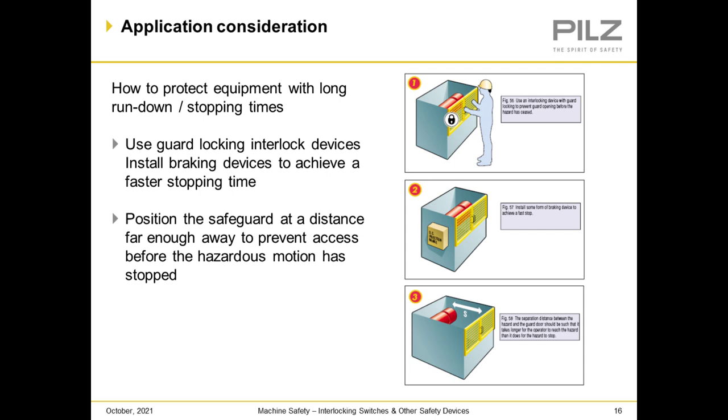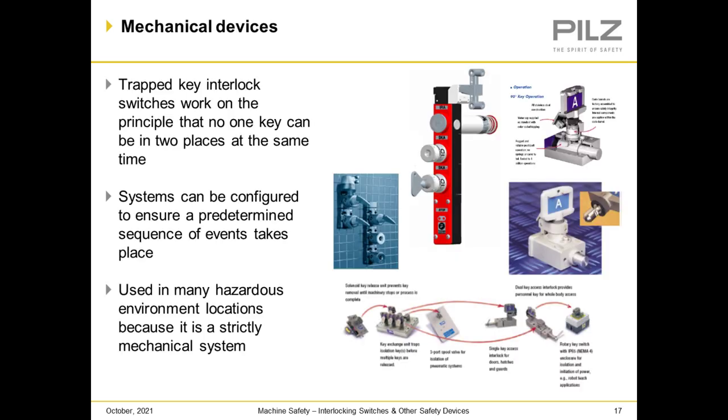Interlocking portions of removable guards: when full body access exists, it must be capable of being easily unlocked from the inside of the safeguarded space, with or without power available. Spare keys and actuators should be supervisory controlled and not readily available. Applicable considerations include how to protect equipment with long rundown and stopping times: use guard locking and interlocking devices, install braking devices to achieve faster stopping time, or position the safeguard at a distance far enough away to prevent access before the hazardous motion is stopped.